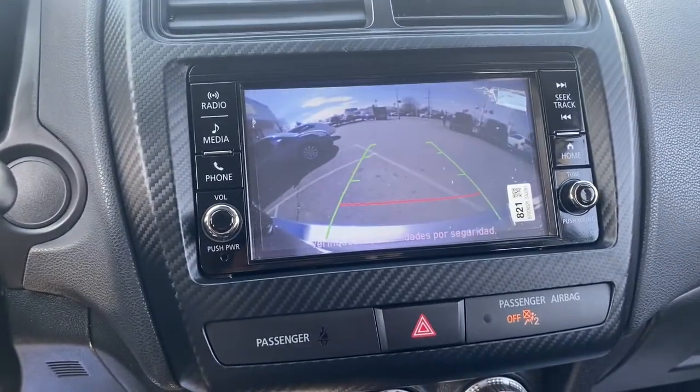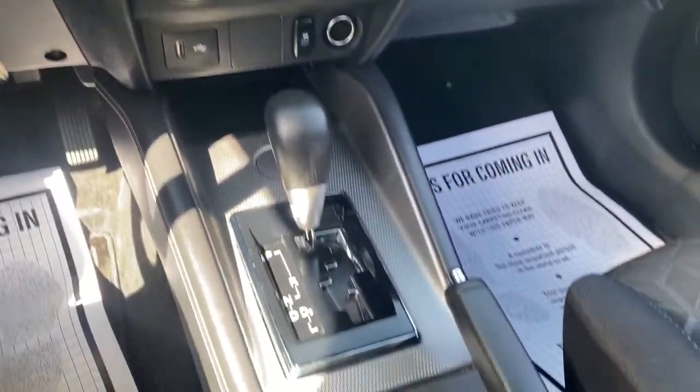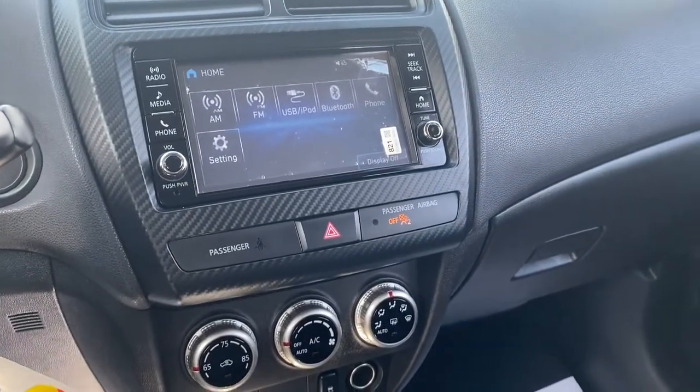Make the journey with confidence in this comfortable, well-equipped Outlander. Come in for a test drive. Our team will make it the best part of your day.